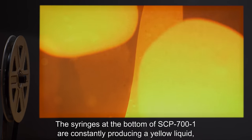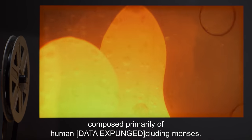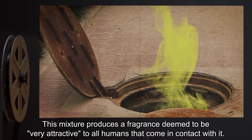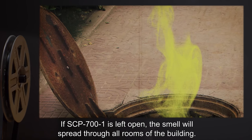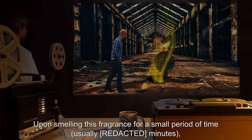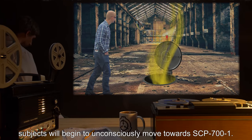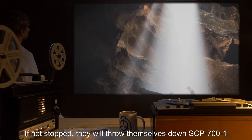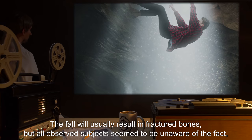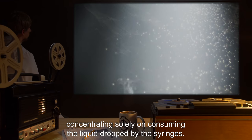The syringes at the bottom of SCP-700-1 are constantly producing a yellow liquid, composed primarily of human [data expunged], including menses. This mixture produces a fragrance deemed to be very attractive to all humans that come in contact with it. If SCP-700-1 is left open, the smell will spread through all rooms of the building. Upon smelling this fragrance for a small period of time, usually minutes, subjects will begin to unconsciously move towards SCP-700-1. If not stopped, they will throw themselves down SCP-700-1. The fall will usually result in fractured bones, but all observed subjects seem to be unaware of this, concentrating solely on consuming the liquid dropped by the syringes.